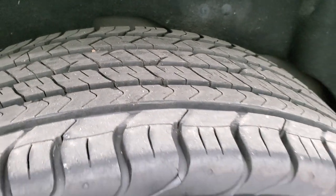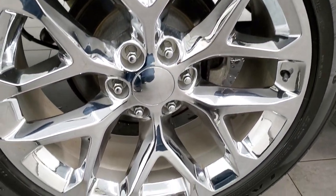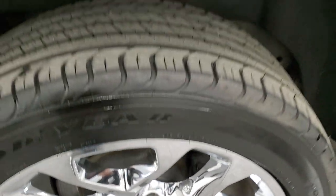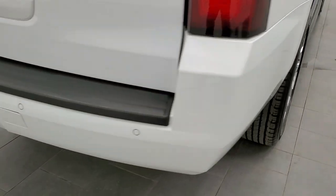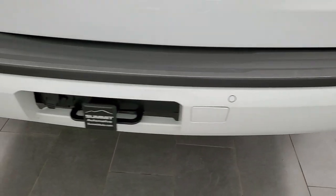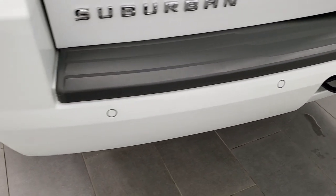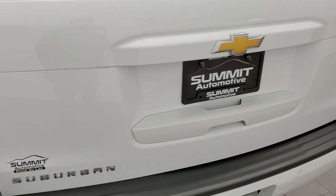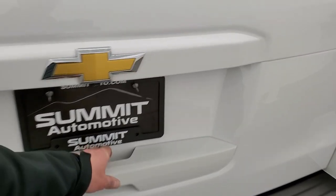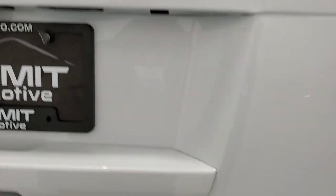Back tires have just as much tread as the front tires, and the back rim has no scuffs or scrapes — so we're three for three on the rims being in nice condition. Coming around to the back, rear bumper is in pretty nice shape. It does have a towing package which includes a receiver hitch and seven-pin wiring. Backup parking sensors. The rear gate is in really nice condition as well.